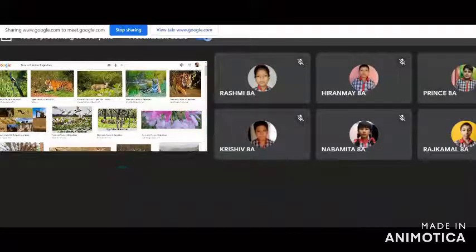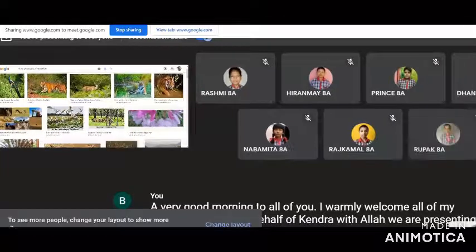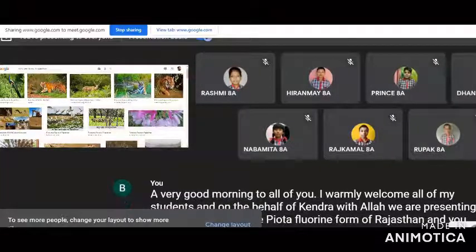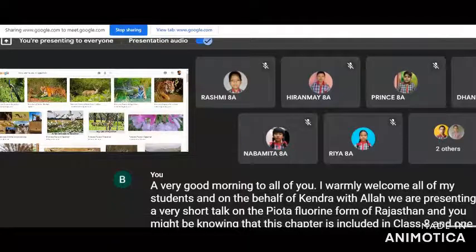A very good morning to all of you. I warmly welcome all of my students. On behalf of Kendra Vidala, we are presenting a short talk on the flora and fauna of Rajasthan. This chapter is included in Class 8, and one of our students, Krishav, is going to share his study on this particular topic.